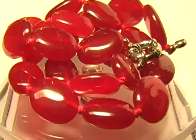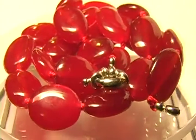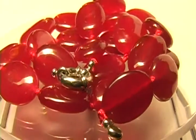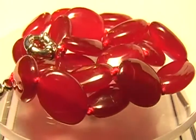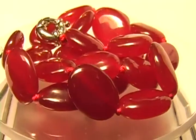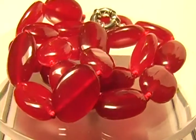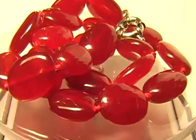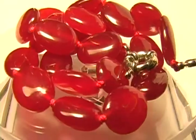Folks, here we have a strand of 100% natural rubies. Yes, you heard me right, rubies. Size of the beads, highly polished, 13 by 18 millimeter. Knotted so they don't rub together. Length, 15 and a half to 16 inches.